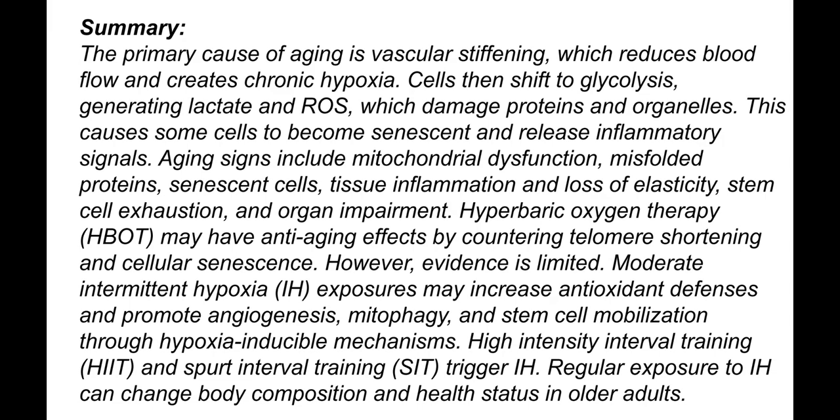The primary cause of aging is vascular stiffening, which reduces blood flow and creates chronic hypoxia. Cells then shift to glycolysis, generating lactate and reactive oxygen species which damage proteins and organelles. This causes some cells to become senescent and release inflammatory signals.